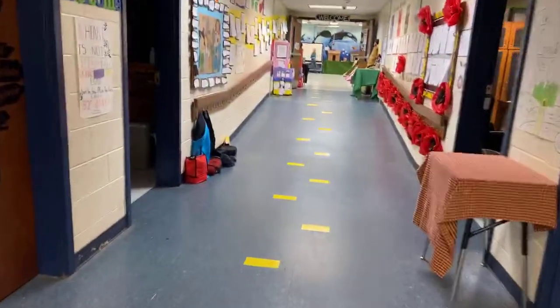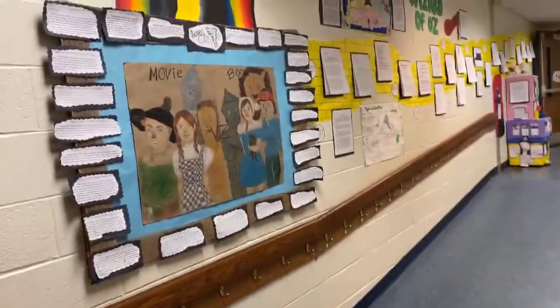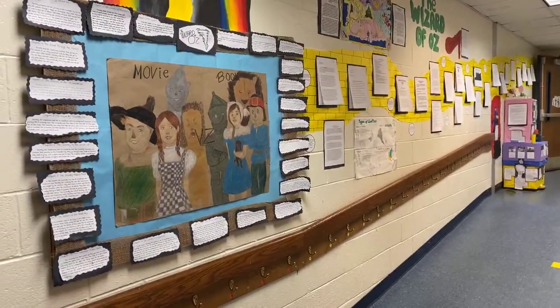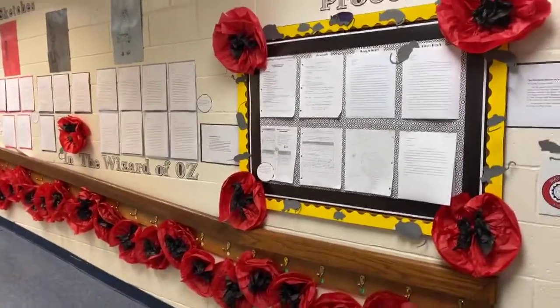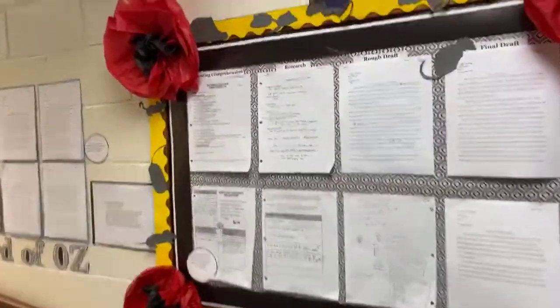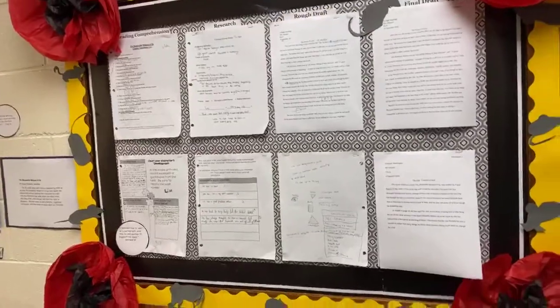Phenomenal work all around. Sixth-seventh grade language arts did a lot of alternative endings and comparisons between the book and movie versions of Oz — take some time to check out their writing. Seventh-eighth grade literature focused on editing — that's what they spent most of their second trimester on. You'll be able to see how they progressed from comprehension all the way through research, creating a rough draft, and then really editing down to a final draft.